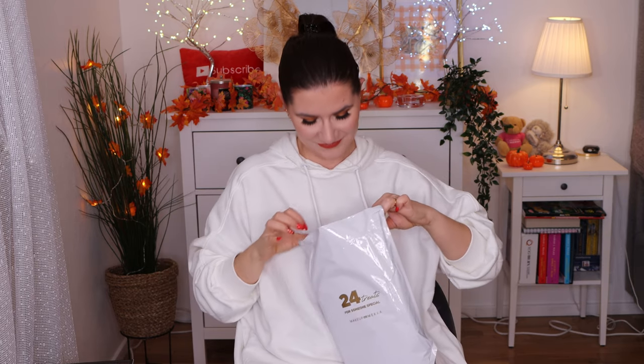This is 24 treats for someone special from Makeup Mecca, and I can't wait to see what's hiding here. So let's begin. Okay, now I see — this is a do-your-own makeup calendar, or beauty calendar.